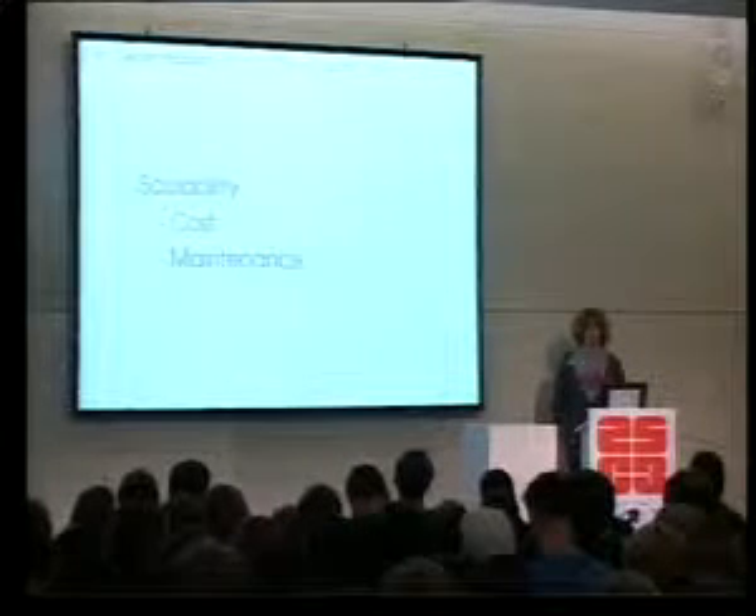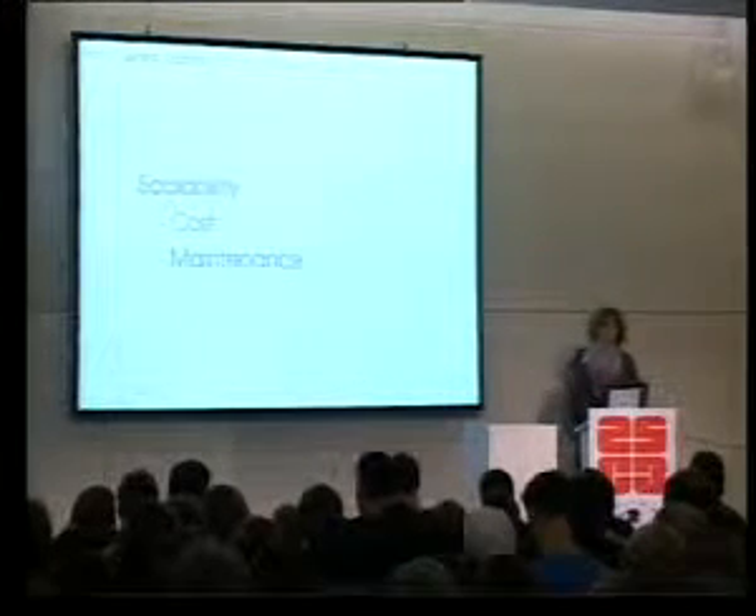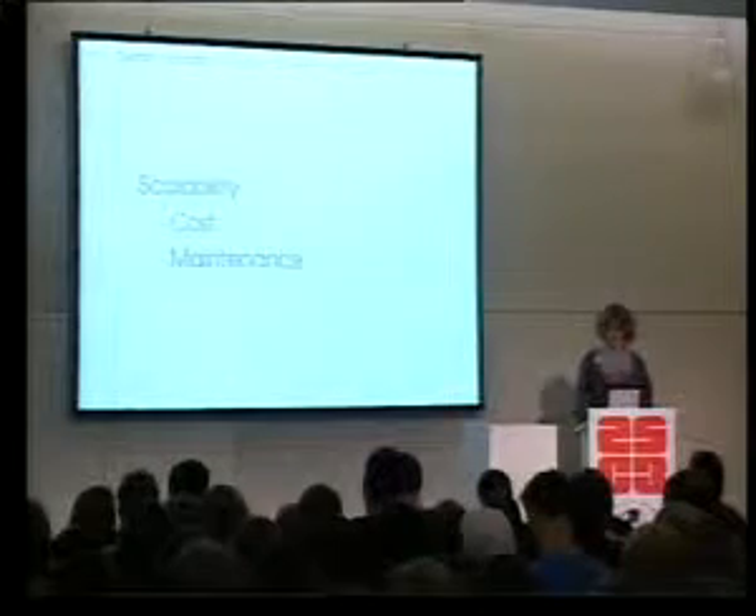I think really the answer to maintenance is to get the robots to do it themselves, and we'll talk about that a bit later.